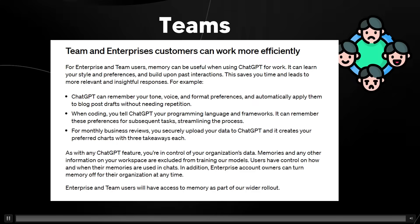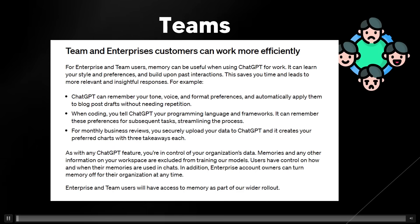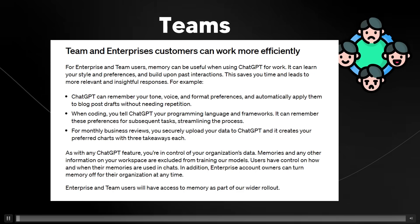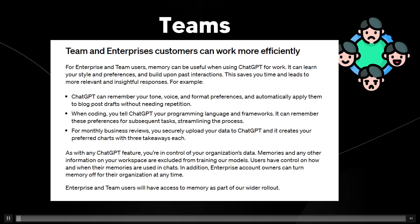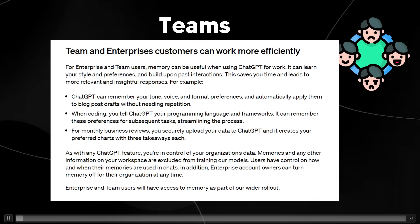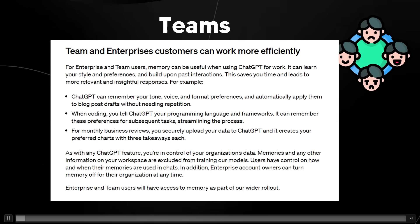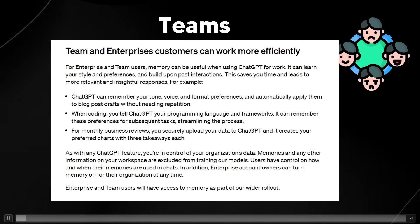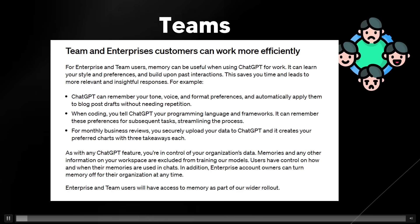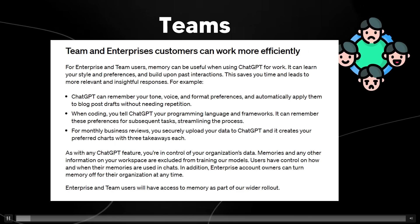They also talk about Teams and Enterprise, which is going to be a little different. For team users and enterprise users, memory can be useful when using ChatGPT for work — it can learn your style, preferences, and build upon past interactions. This saves you time and leads to more relevant and insightful responses. For example, ChatGPT can remember your tone of voice, format and risk preferences, and automatically apply them to blog posts without needing repetition.